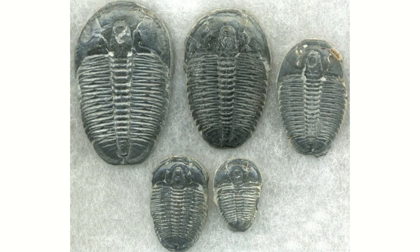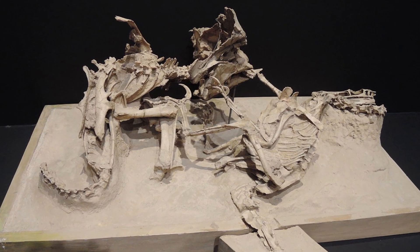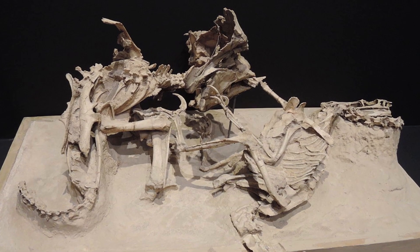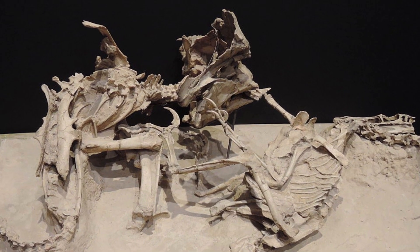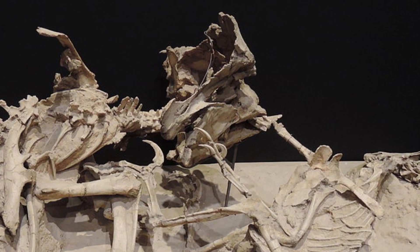Even in cases where there is exceptional preservation — such as various Lagerstätten, which I explain about in another video — a fossil will always go through changes that make it look very different to how it did in life. Understanding the taphonomical processes is massively important to understanding how the organism actually was in life.